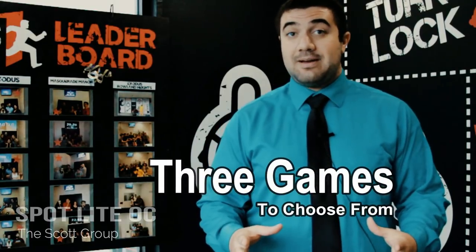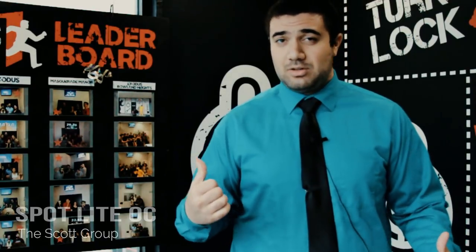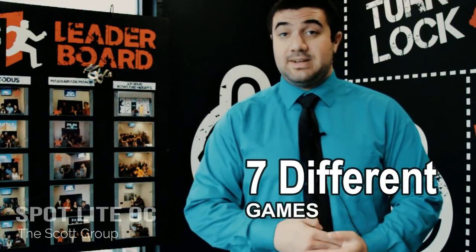At this location we have three different games: Sherlock Study, Exodus, and Masquerade Manor. We change rooms about every eight to twelve months and come out with a brand new experience. If you've played all the games here, I urge you to go to one of our other locations — we have different games there. So locally, within a 30 to 45 minute drive, you have the option of playing seven different games.